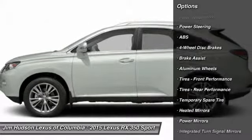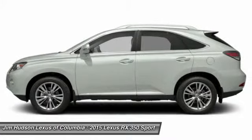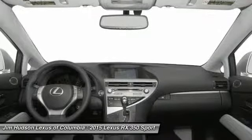power liftgate, anti-lock braking system, power passenger seat, steering wheel audio controls, driver airbag, adjustable steering wheel, power steering, floor mats.